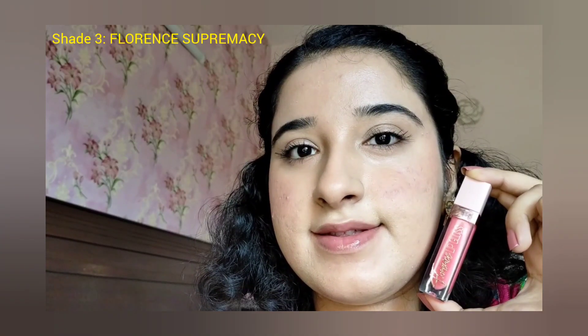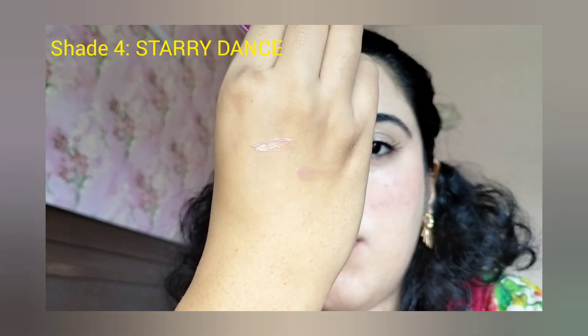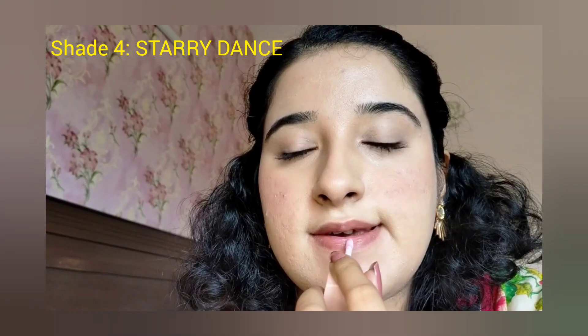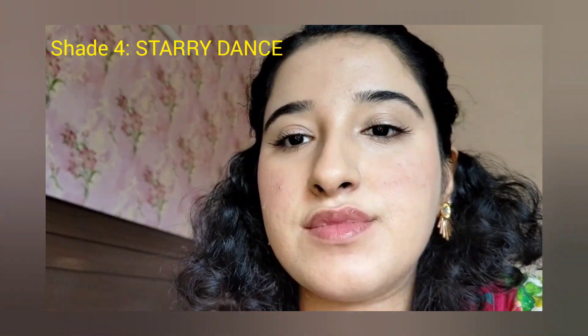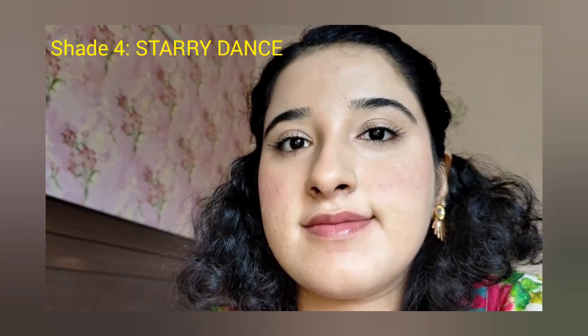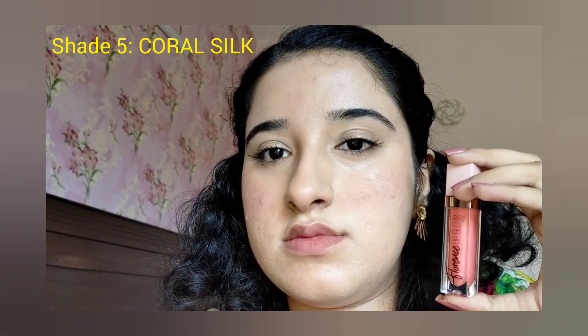The lip glosses are described as being very shiny and high shine. But this is not what I found. The lip glosses are not high shine — they are more like a normal lip balm, without much color.